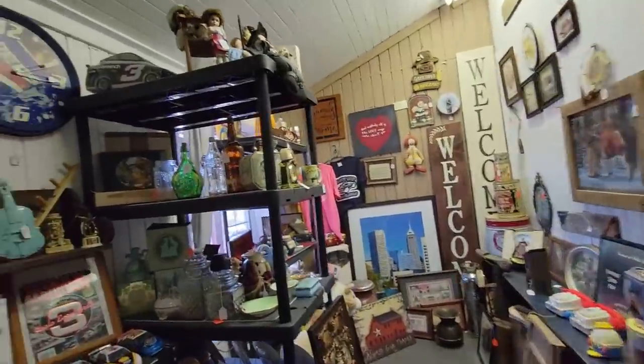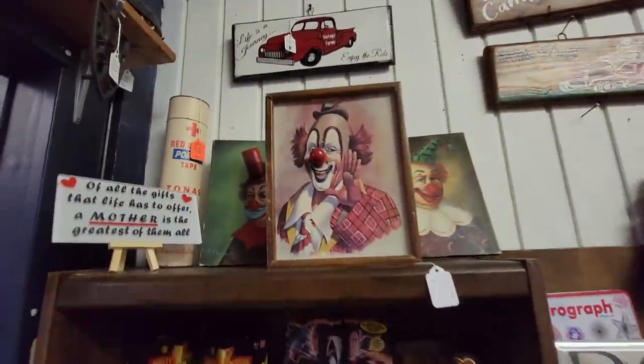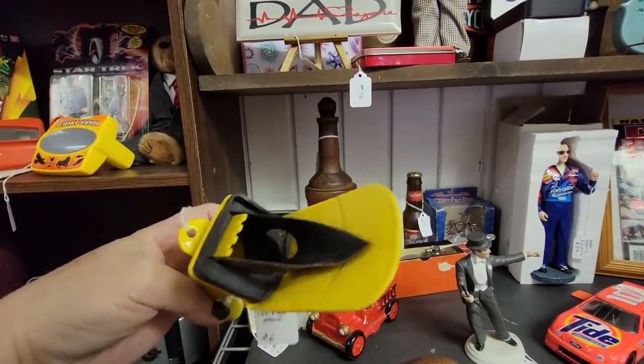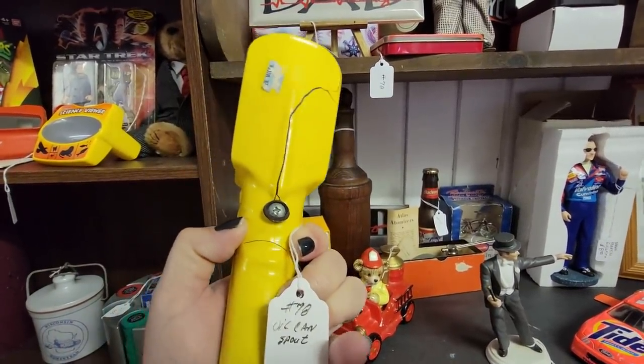So let's go in. We're not going to look at those guys. What is this? I think this is like something you'd put on a gas thing — it's enamel. Yeah, an oil can spout.